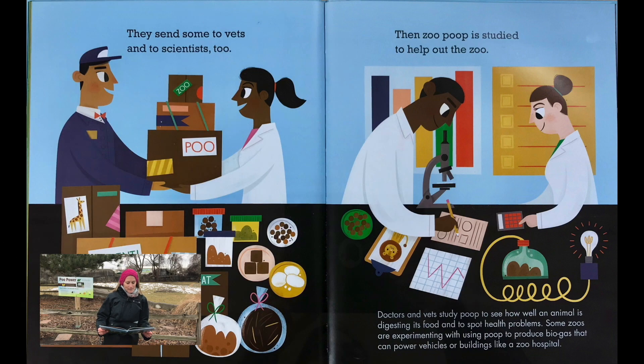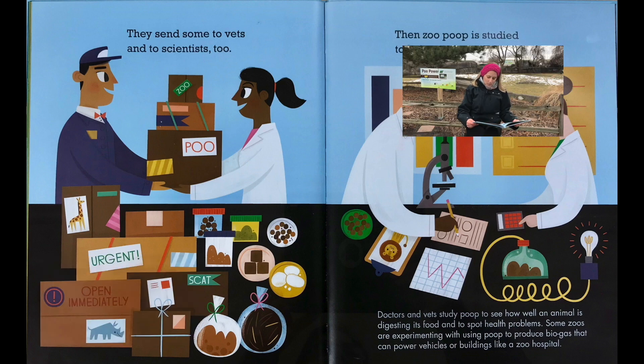They send some to vets and to scientists too, then zoo poop is studied to help out the zoo. Doctors and vets study poop to see how well an animal is digesting its food and to spot health problems. Some zoos are experimenting with using poop to produce biogas that can power vehicles or buildings like a zoo hospital.